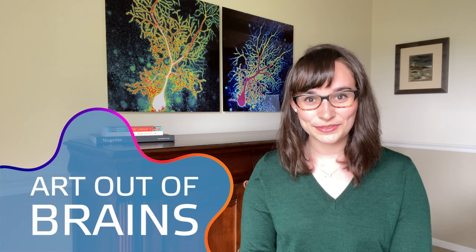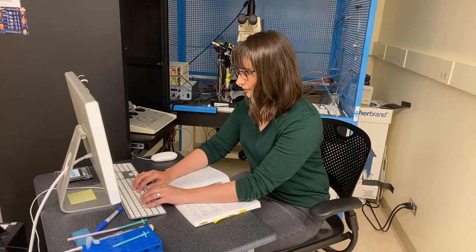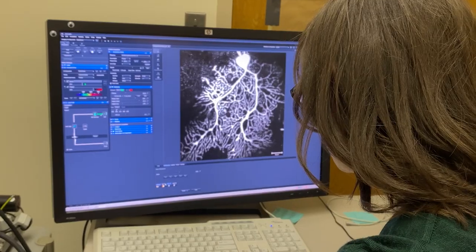Hi, I'm Dana. I'm a neuroscientist who creates art out of brains. By day I'm an associate medical director at HSC and by night I turn neuron portraits into inspiring works of art.